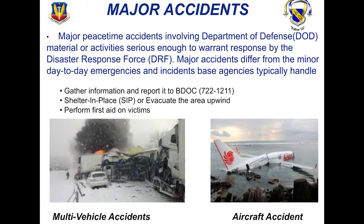Major accidents include multi-vehicle accidents along with aircraft accidents as well. These are not going to be your normal fender benders that you'd see on the side of a road — these are going to be major accidents. In a situation like this, make sure that you gather information and report to BDOC, which is 722-1211. You also should shelter in place or evacuate the area upwind if possible. Perform first aid on victims as well, and make sure you warn others to evacuate the area.